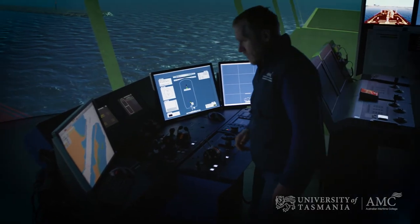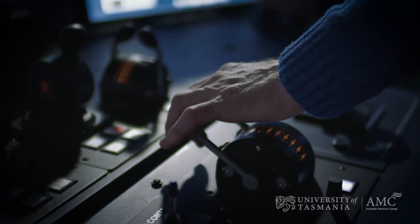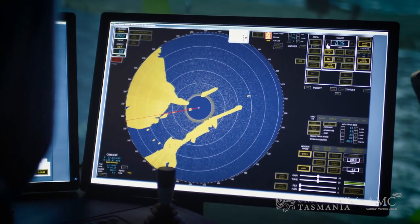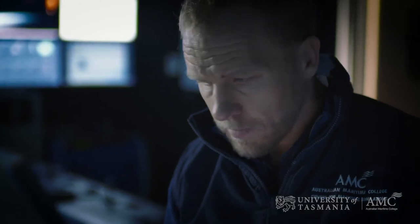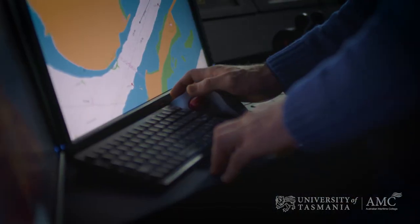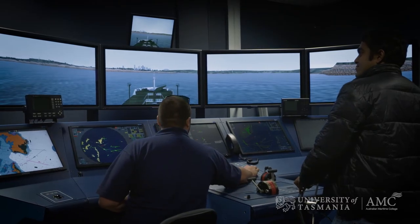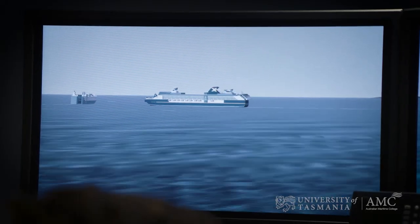The simulators within the Centre for Maritime Simulation give our students an immersive environment that enables them to push the envelope of what they're actually trying to learn. They can study without the fear of making mistakes that are going to cost their company millions of dollars, so they're able to trial new procedures and new techniques in a relatively safe environment.